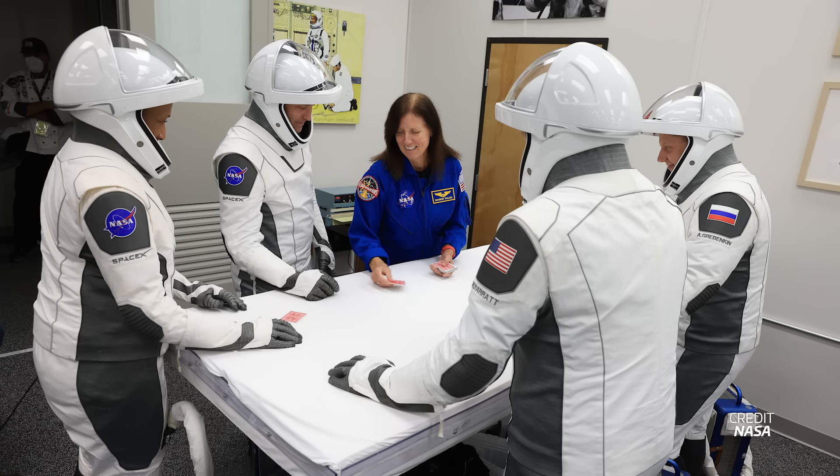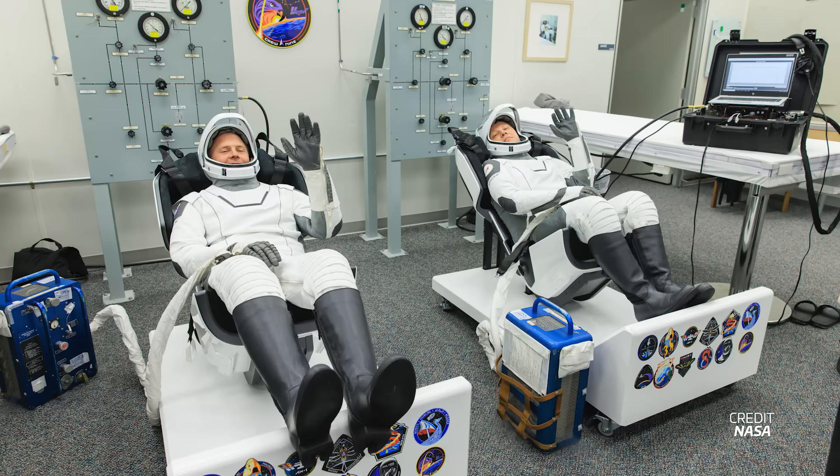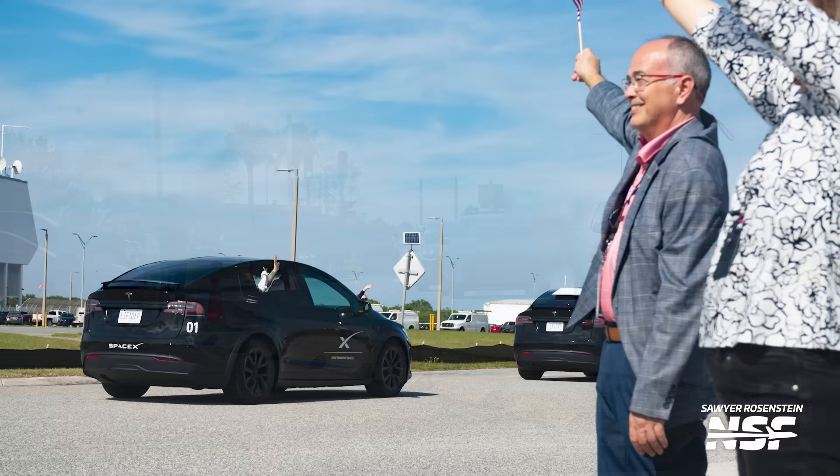Over the next few days, the crew will engage in a series of meticulously planned activities, including a dry dress rehearsal. This involves doing everything they'll do on launch day — from waking up, getting suited and booted in their futuristic SpaceX spacesuits, to driving out to the launch pad, to getting on board the rocket.